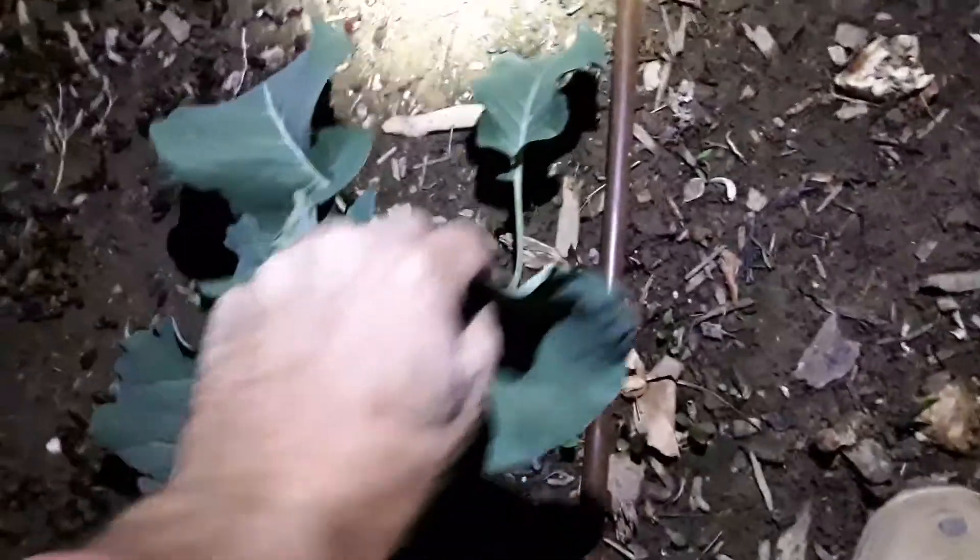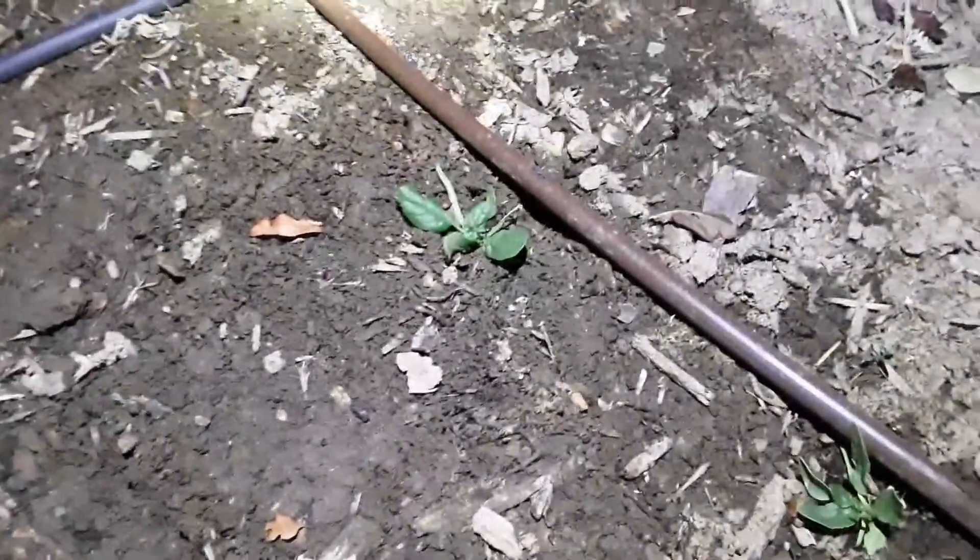Broccoli is doing good, pretty good. Spinach is doing alright, kale is doing better. Spinach is doing better — almost gonna be able to eat some spinach here soon.